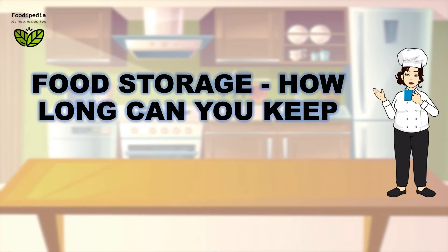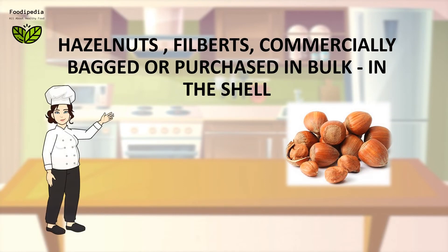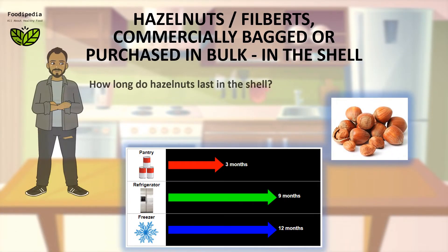Food storage: how long can you keep hazelnuts (filberts) — commercially bagged or purchased in bulk in the shell? How long do hazelnuts last in the shell?